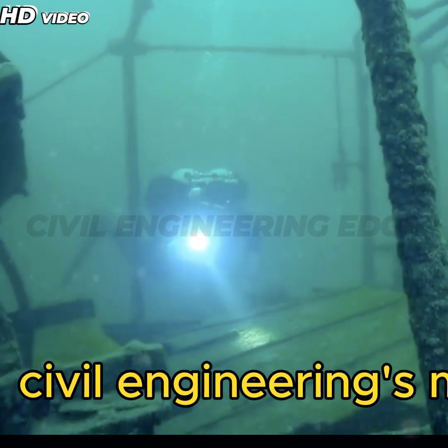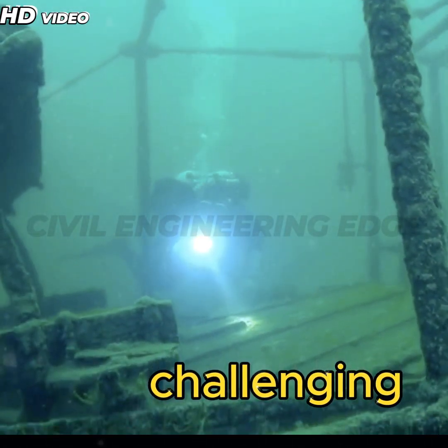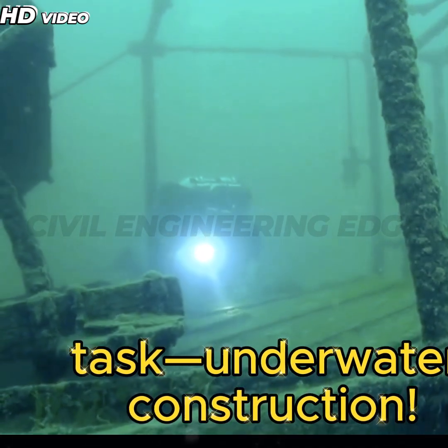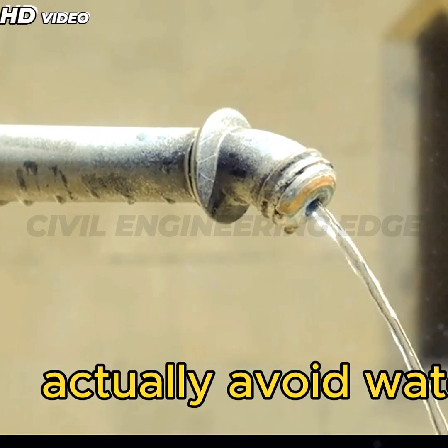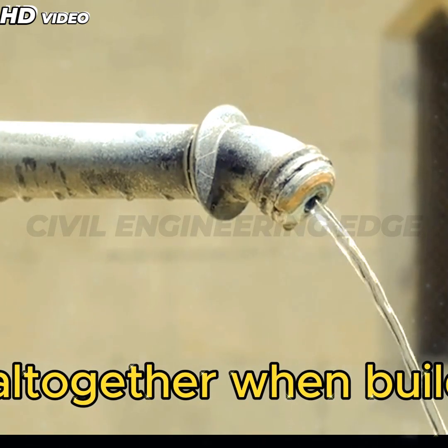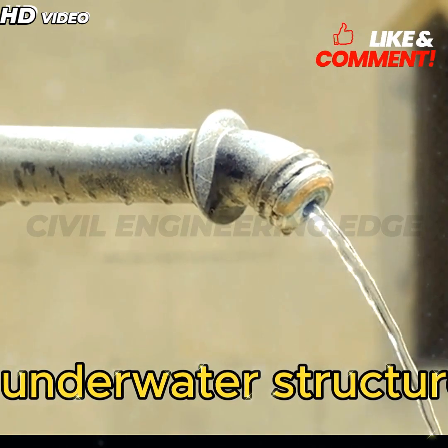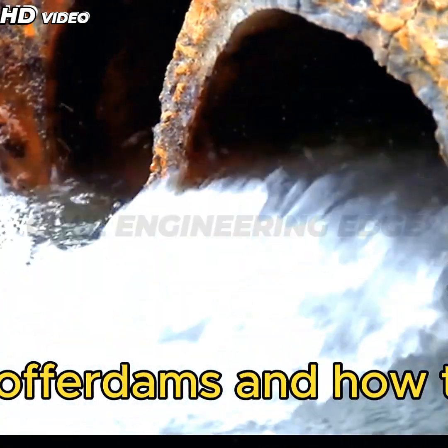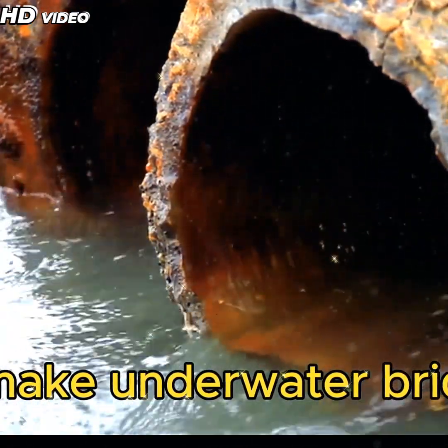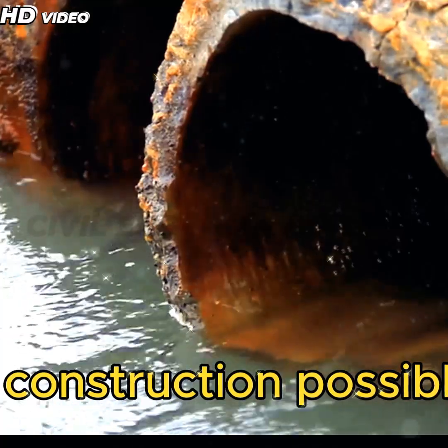Welcome to the world of civil engineering's most challenging task: underwater construction. But what if I tell you that modern engineers actually avoid water altogether when building underwater structures? Let's explore the incredible world of cofferdams and how they make underwater bridge construction possible.